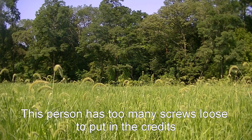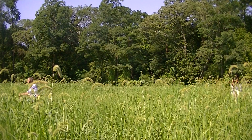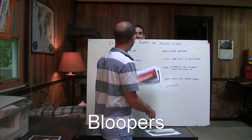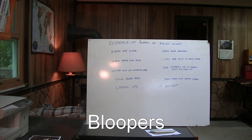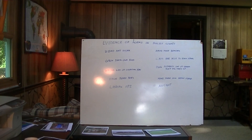We have aliens living in Bucks County. What do I start talking about? You stay down though. What are you doing here? You're not supposed to come into the picture.